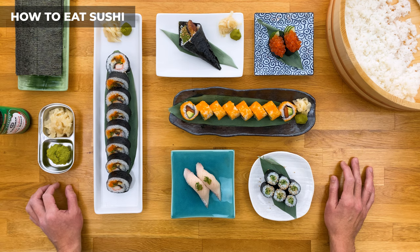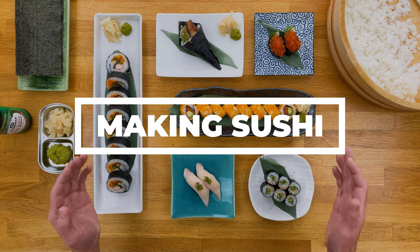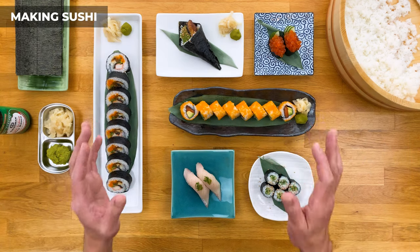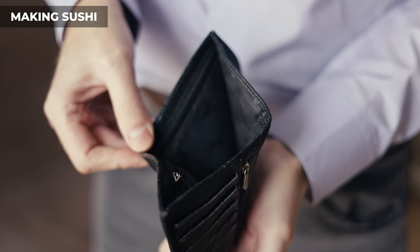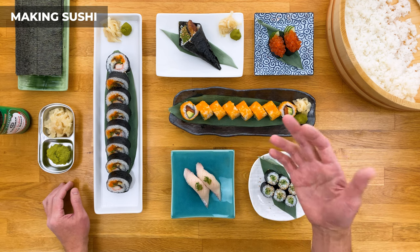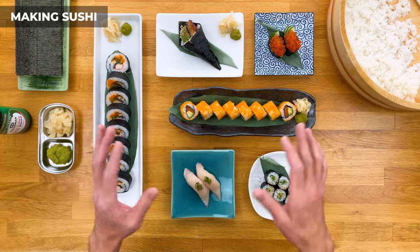Now on to our last section: making sushi. So you understand what sushi is, you go out and try it, you have a great experience, and you absolutely fall in love with it — but your wallet is not happy. Making sushi at home might sound intimidating, but it's actually not as hard as you may think. And good thing you're here, because that's what my channel is all about.